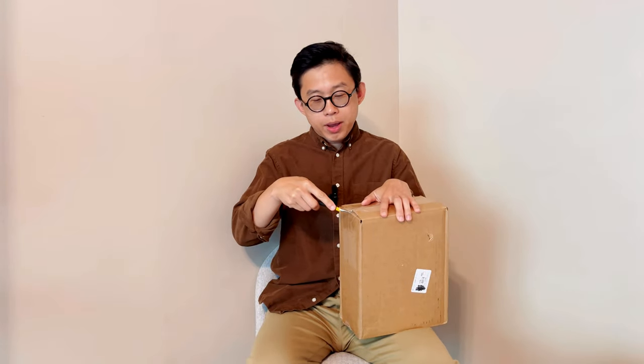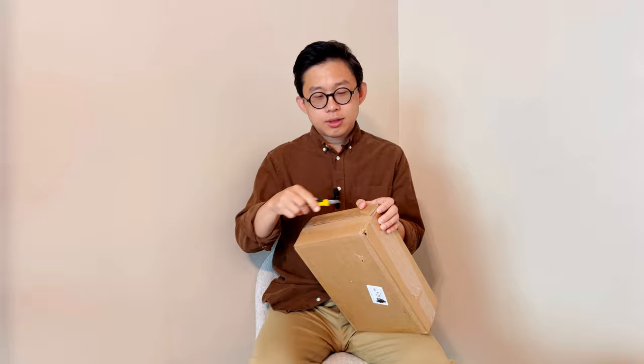Welcome back to the channel. Today I have a box from Birkenstock. I've been wanting to get a pair of their sandals for a while. Previously when I was in the UK I bought a pair of their Chelsea boots, but I wasn't aware of how different the sizing could be, so they ended up being too big. Since then I've been wanting to get something else from Birkenstock.